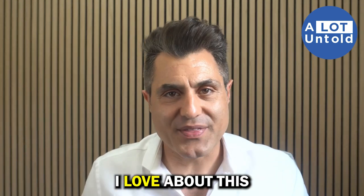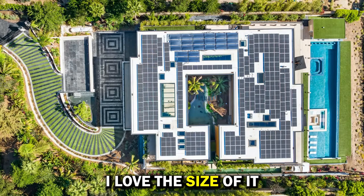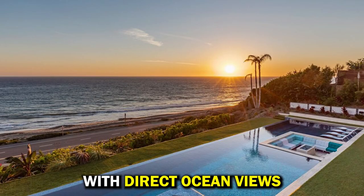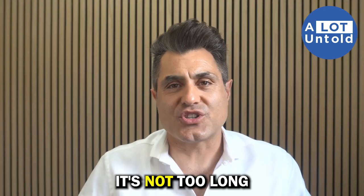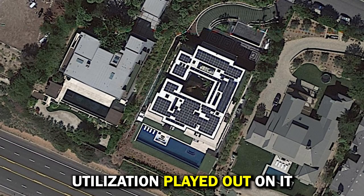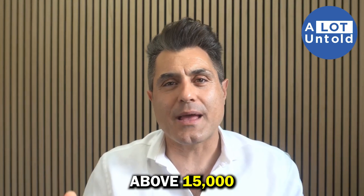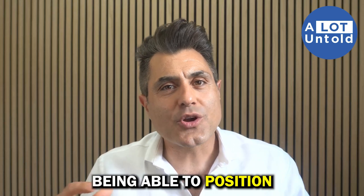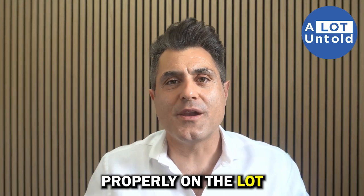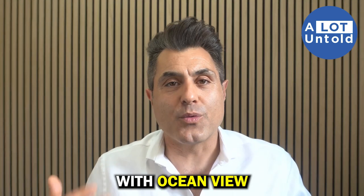The number one thing I love about this property is the land itself. I love the dimensions and the size of it. You've got an acre flat with direct ocean views — it's not too narrow, not too long. For me, the magic really starts happening above 15,000 square feet of land, where you can properly position a 5,000 to 6,000 square foot home on the lot. And it's just rare to get this much flat land with ocean views.